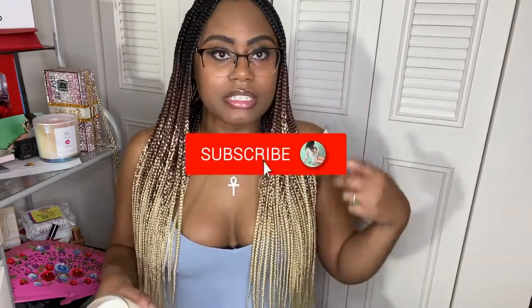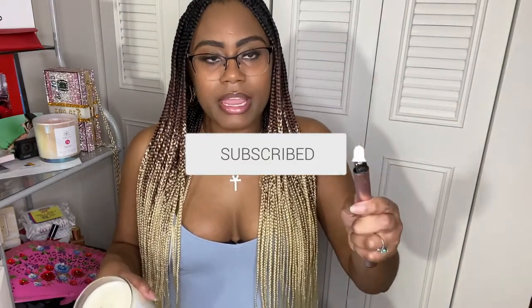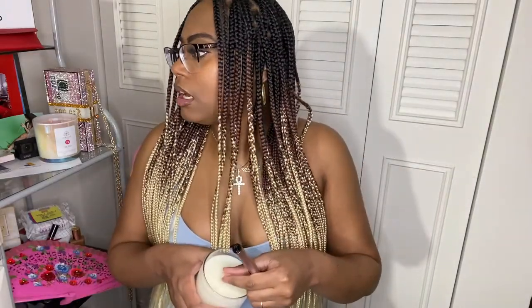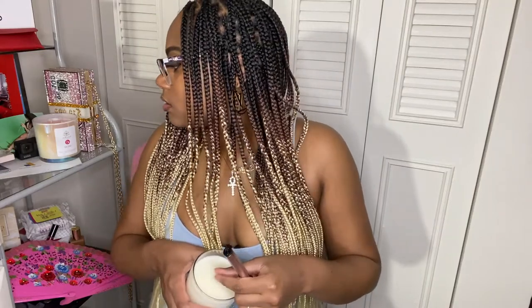I'm interested to see what these diamonds look like, so I'm going to burn the candle and see what happens. I have my electric lighter — I love these things. If you don't have an electric lighter, what are you doing? I'll have the link in the bio. I just charge it and never have to worry about buying matches. I want to cut the wick a little bit but I don't know where my scissors are.